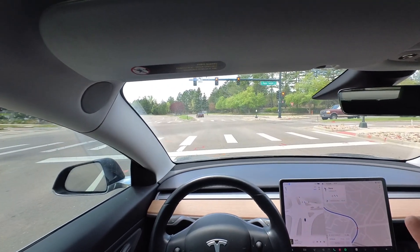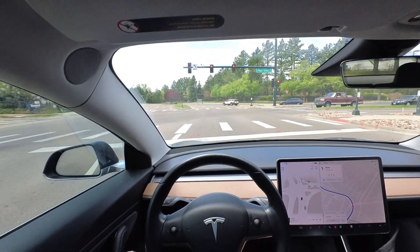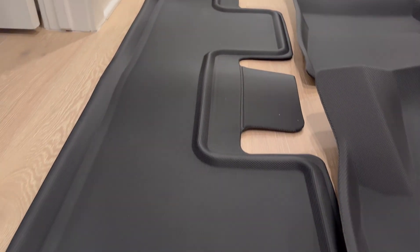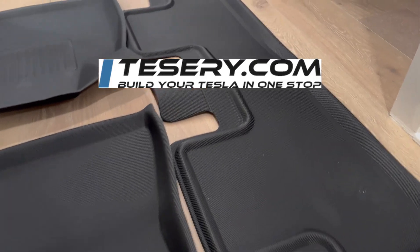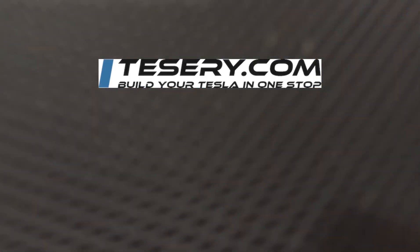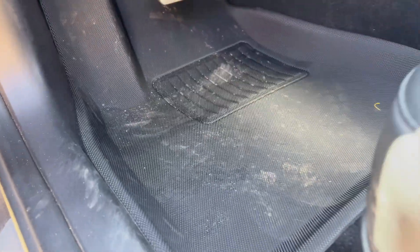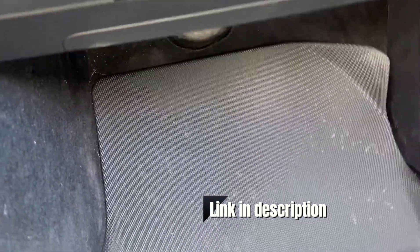Now that we're sitting at this red light, I think it's a great time to take a short break for our sponsor. Tessari sent me these new all-weather floor mats made custom for the Model 3. Each mat has raised sidewalls to provide seamless protection and is made of scratch-resistant, wear-resistant, and waterproof material. Make sure to get 10% off using the link in the description.